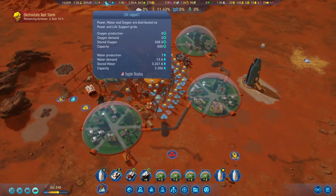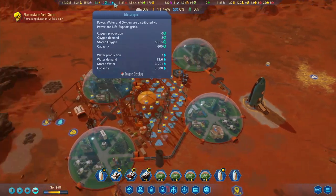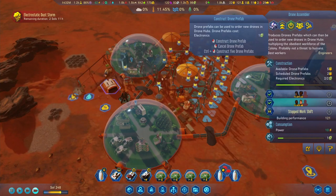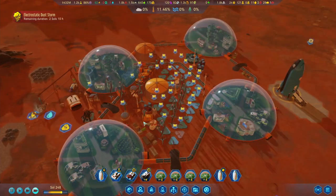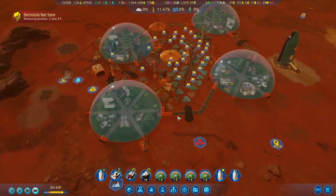For the time being, I think we should be able to last the storm. Our O2 seems good, and same with the H2O as well. So let's take a look - we are going to build a couple more of these little guys over here, and let's add a few drones in this hub.